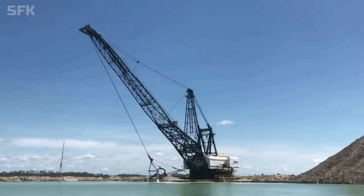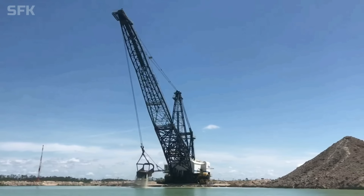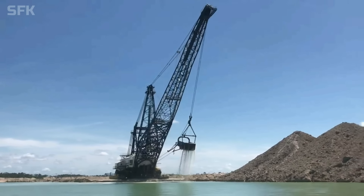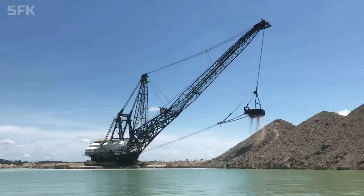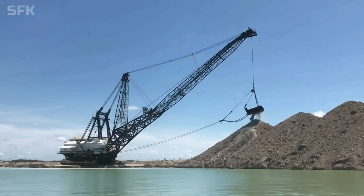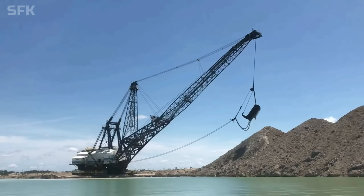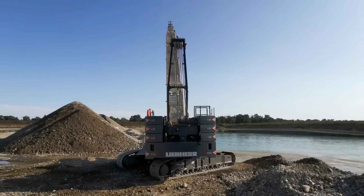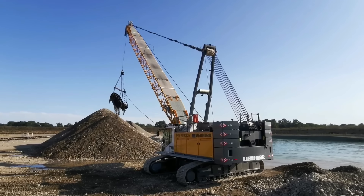Trang bị quan trọng nhất của xe là hệ thống tay cần và gầu kéo khổng lồ. Tay cần hợp kim hiện đại với lực kéo lên đến 200 tấn, kết hợp cùng gầu xúc với thể tích của 20 chiếc xe công nông, giúp nó dễ dàng thực hiện khối lượng công việc khổng lồ. Nhờ khả năng làm việc ổn định và hiệu quả, máy đào kéo dây là phương tiện vô cùng quan trọng trên các công trường và các mỏ khai thác lớn.